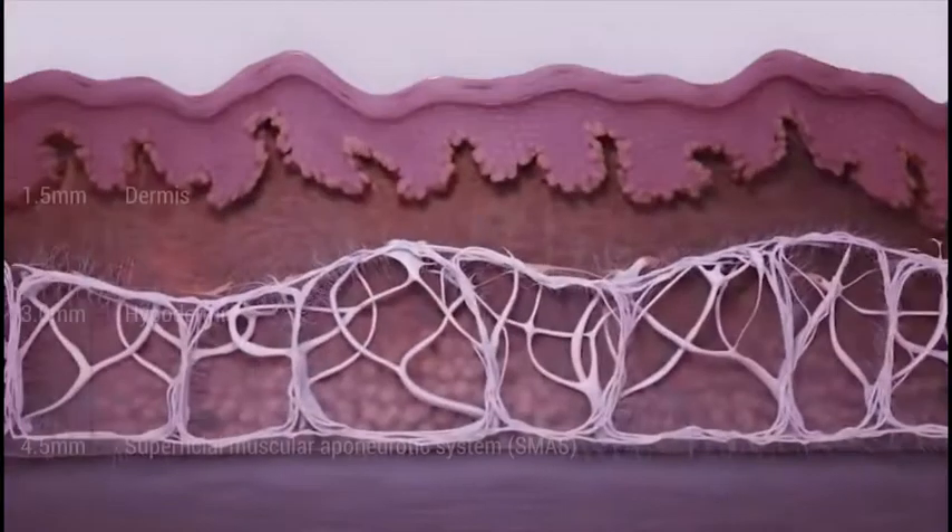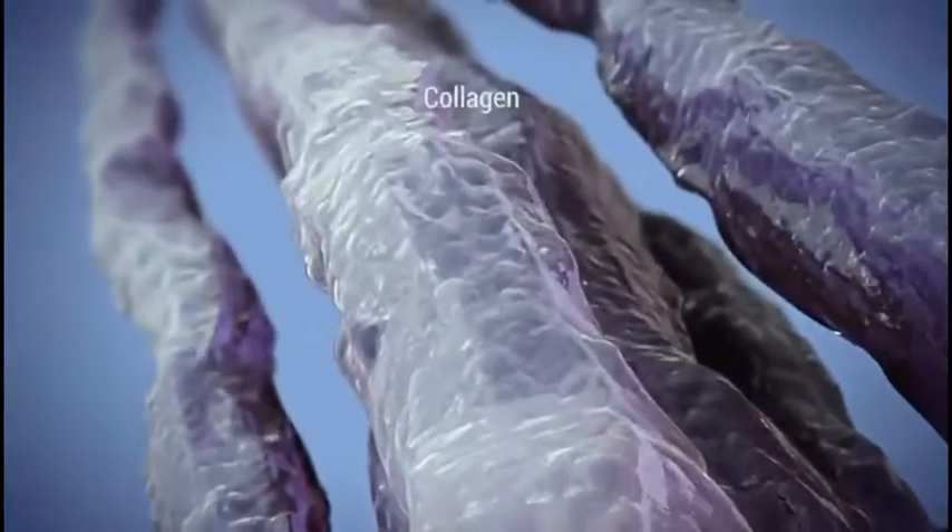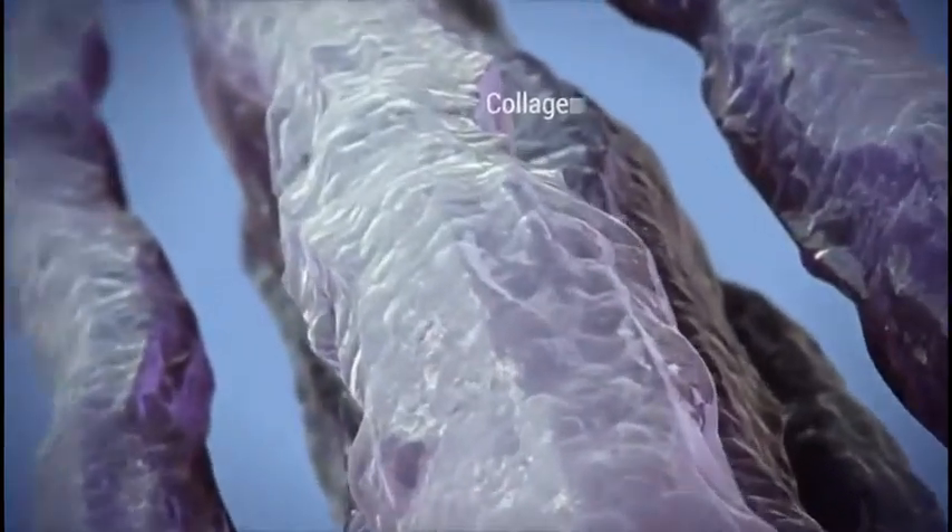With age, skin loses its elasticity and the signs of ageing become more visible. Beneath the skin's surface, structural proteins such as collagen decrease over time. This leads to a decrease in skin's elasticity and contributes to sagging and the forming of wrinkles.